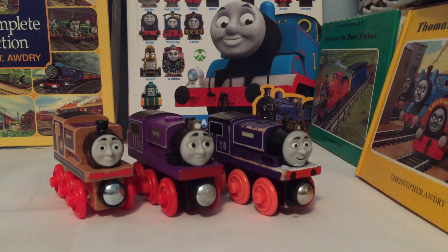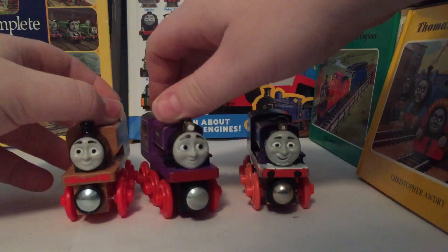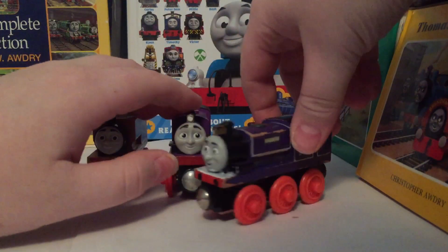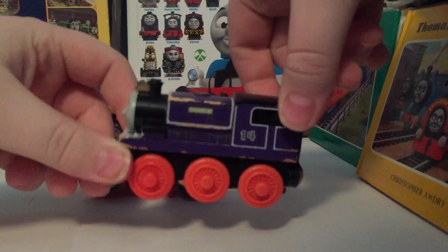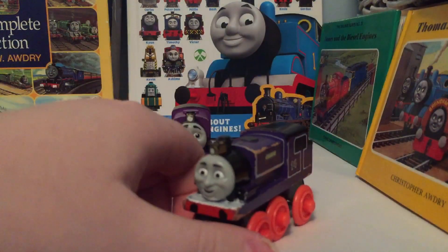So I don't think Charlie's the worst character, but he is far from a good character in my opinion. Looking at his Wooden Railway versions, Charlie was first introduced in 2009, the same year that his episode and CGI counterpart came out.